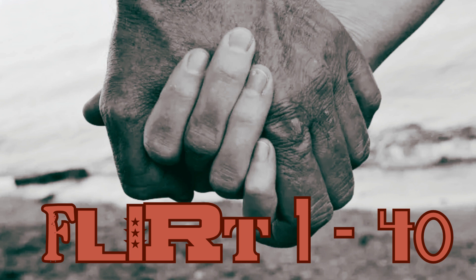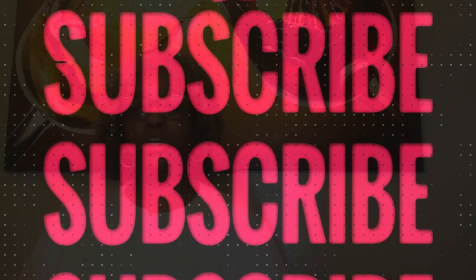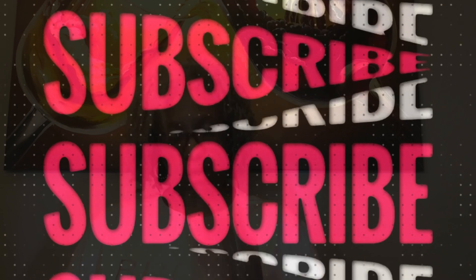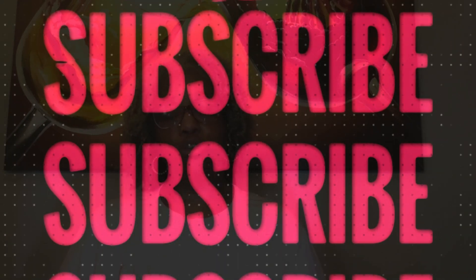If you could do me a favor and hit that like button, I'd really appreciate it. If you're not subscribed, go ahead and subscribe to the channel, hit the notification bell and select 'All' — that will notify you every time we drop a video so you won't miss one. Let's move on to bag number four.